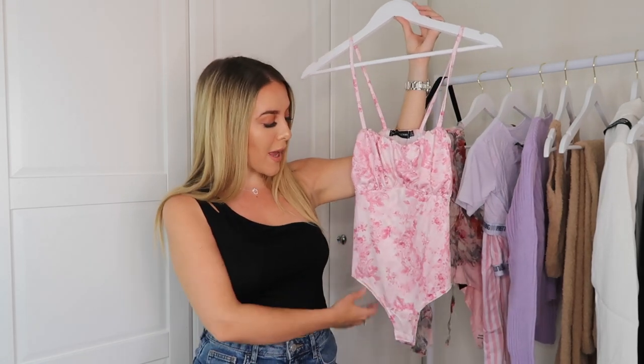Hey guys, hope you're okay, welcome back to my YouTube channel. Today's video is a Pretty Little Thing haul. I've just picked up a few bits perfect for this time of year — pieces that I feel like are really versatile. I'll link the items below in the description box. Let's jump straight in. The first item I picked up is this really pretty pink bodysuit.